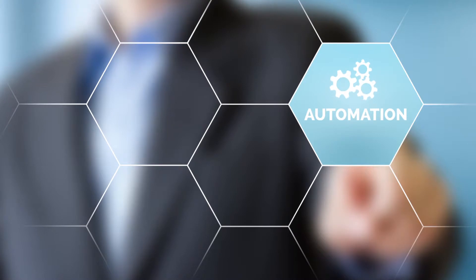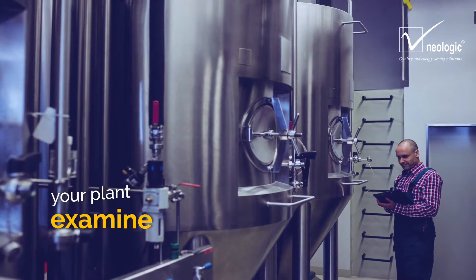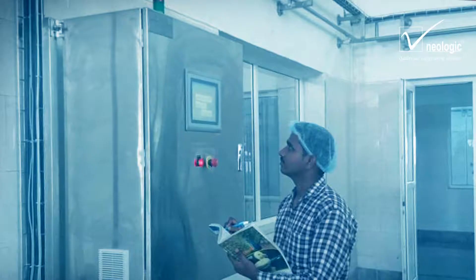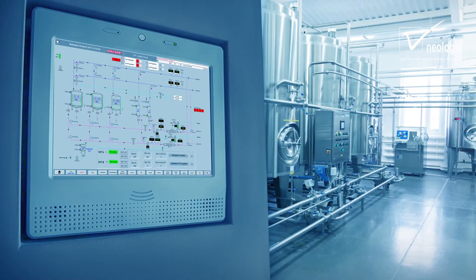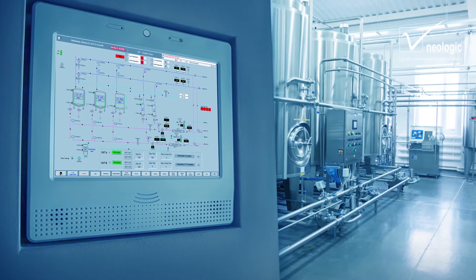The entire pasteurization process can be automated or manual based on your requirements. Proficient engineers at Neologic examine your plant and your necessity and come up with a definitive solution. When a plant is automated, our engineers feed the parameters. Privileges to change these parameters are given to an authorized person for security purposes.